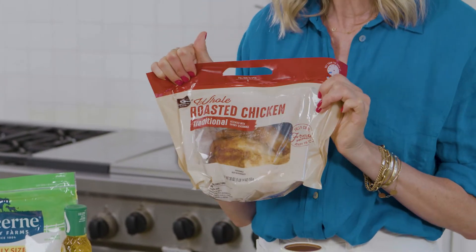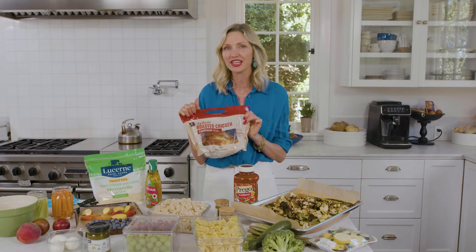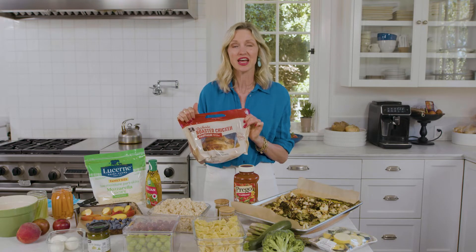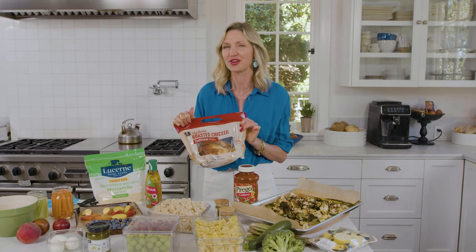One of the things I always have on hand is a whole roasted chicken. You can buy your own chicken and roast it, but nothing beats the flavor of a whole roasted chicken like this. We'll have some of it tonight or tomorrow, and then I'll take the other pieces and show you what I do with them.